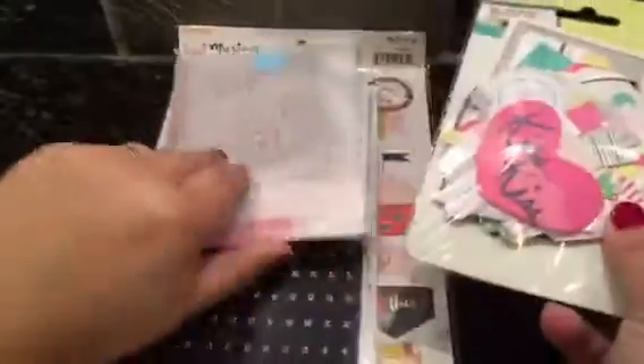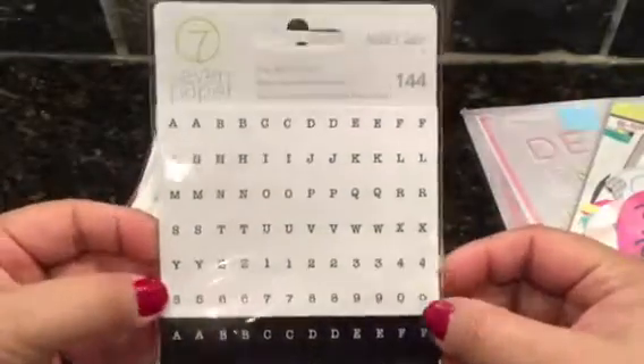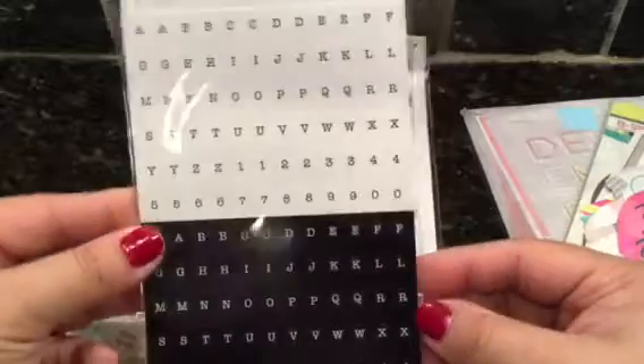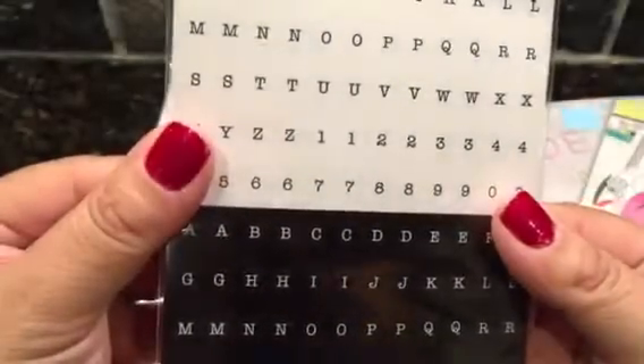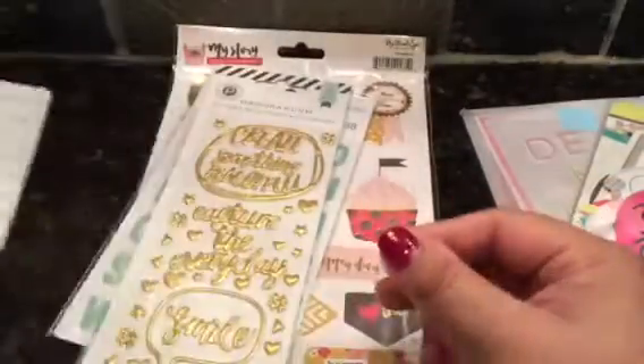A lot of fall stuff. Let me just show this stuff so it's easier. Also from 7 Papers, Studio Calico — these alpha stickers. These are actually circular, like little dots — circular letters. I love that because I can always use these.